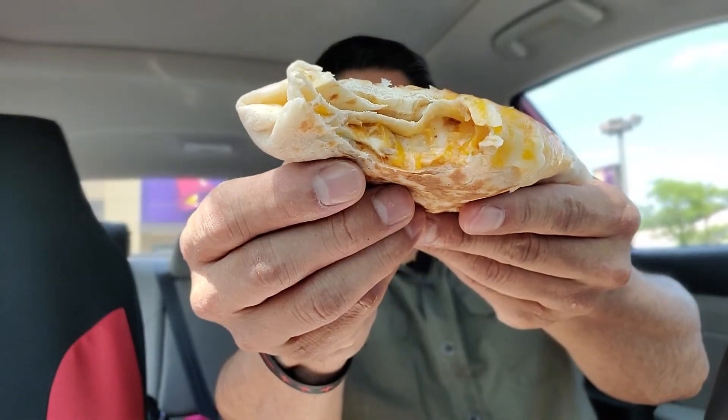I think I got the bad side — you know, sometimes when you get more dough and all the fillings on the bottom. Let's see if I get a better bite. It is cheesy.